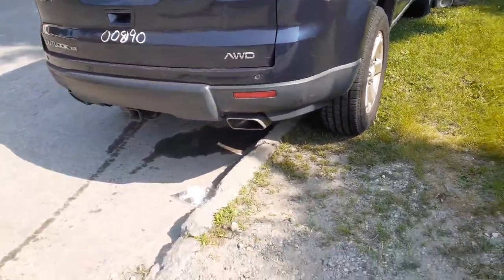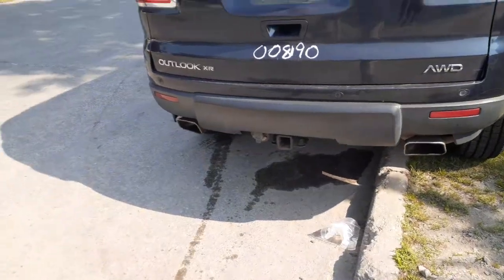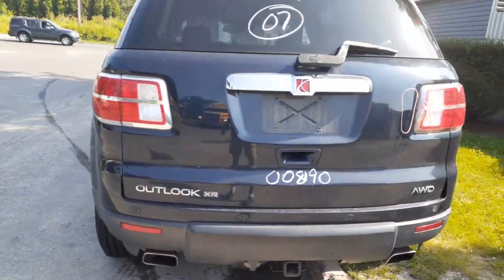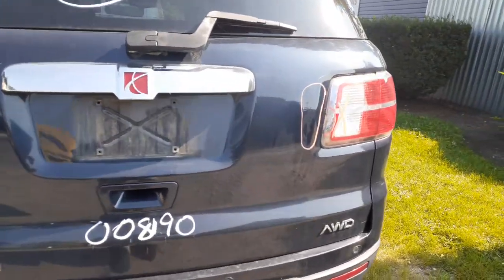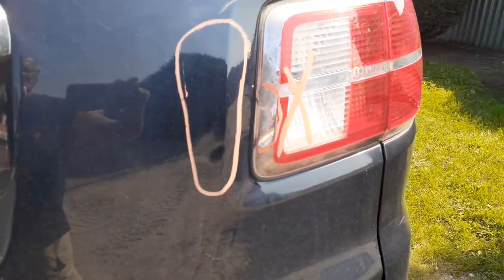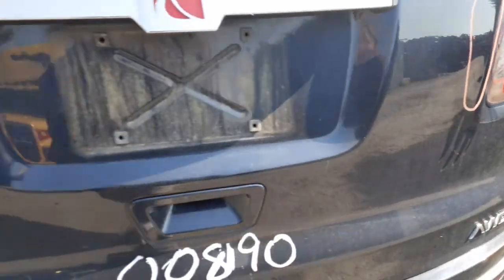You got a rear bumper. It's got parking assist, dual exhaust, got a hitch but no receiver. Rear tailgate with heat wiper, privacy tint. It's got about a dent's worth of damage on the right-hand side, and also broke the taillight — it's on the gate.